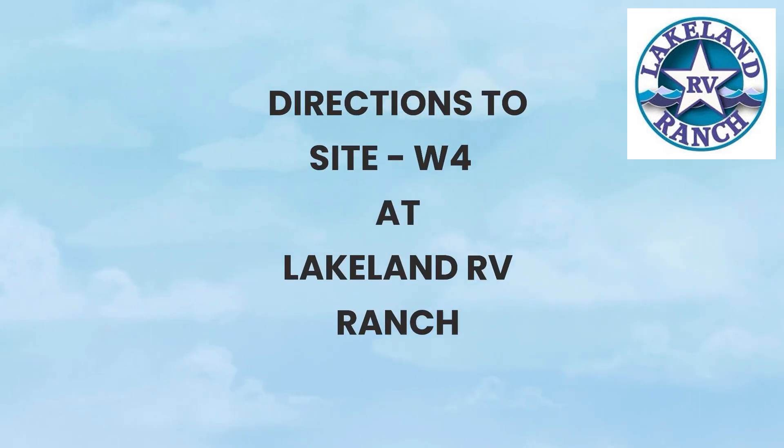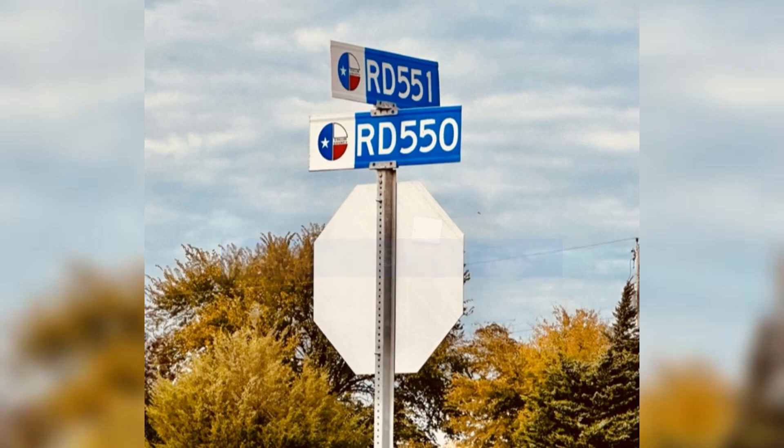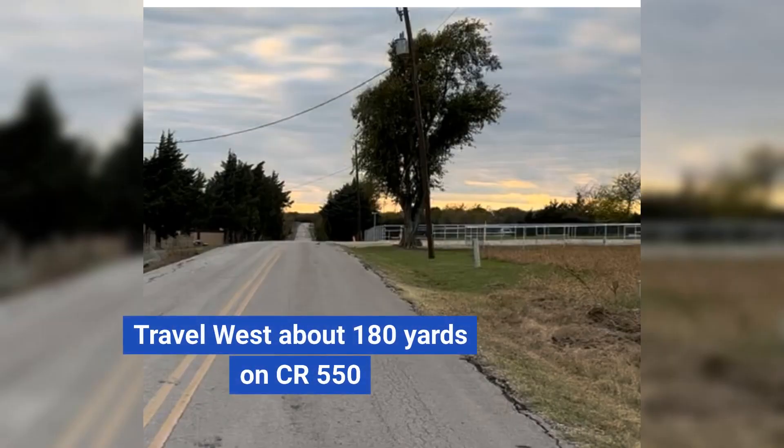Directions to site W4 at Lakeland RV Ranch. Start at CR 550 and CR 551. Travel west about 180 yards on CR 550.